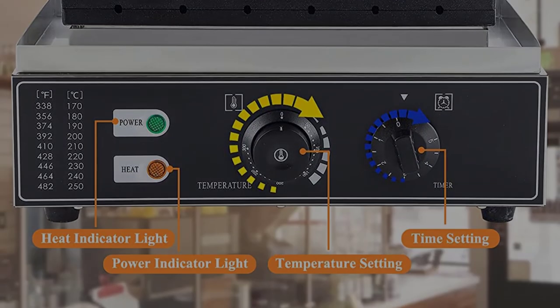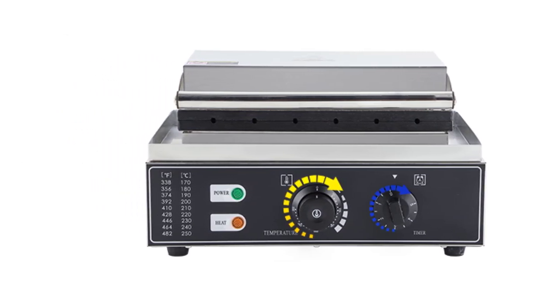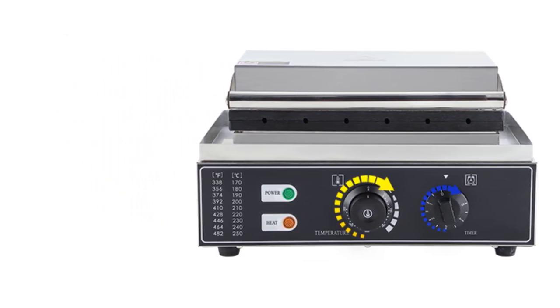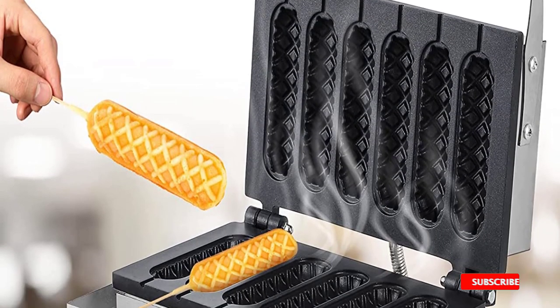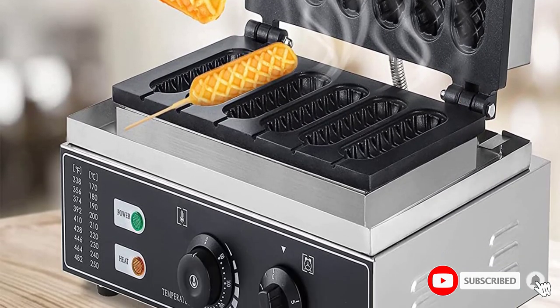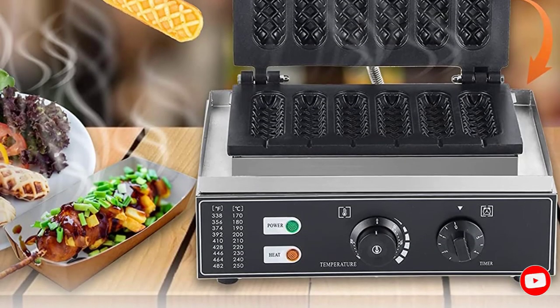Easy to use: it is super easy to cook mouth-watering hot dog waffles like those you usually see on social media. To make corn dogs, set the temperature to 300 degrees Celsius for 5 minutes. For waffles, lower the temperature to 225–250 degrees Celsius for 7 minutes or longer to allow the core to get fully cooked.